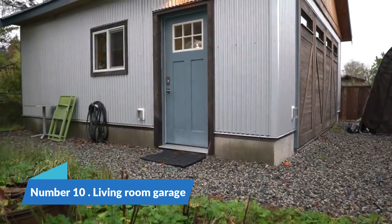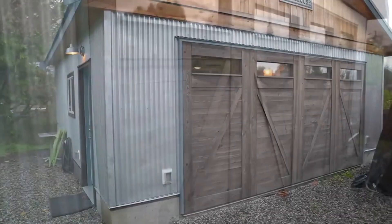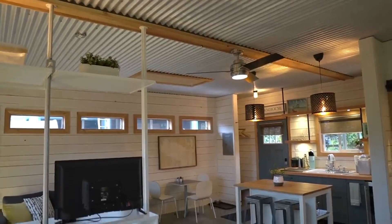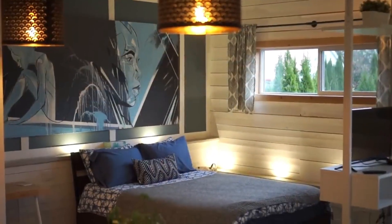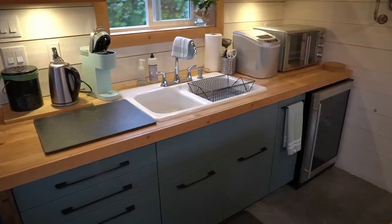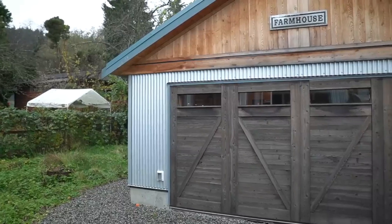Number 10: Living Room Garage. Converting a living room into a parking garage offers a unique and innovative solution to address urban challenges related to limited parking space. In densely populated areas where parking is a constant struggle, repurposing living spaces can provide an efficient and space-saving alternative. By integrating smart design features such as retractable furniture, automated storage systems, and secure vehicle access points, homeowners can seamlessly transform their living rooms into temporary parking spaces.